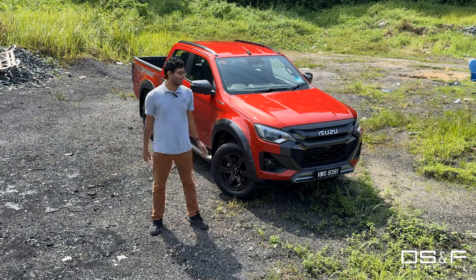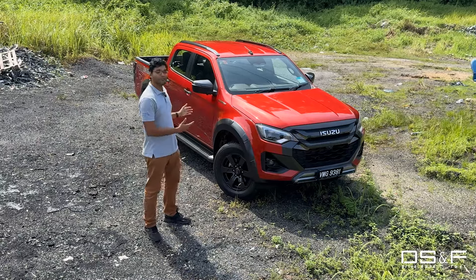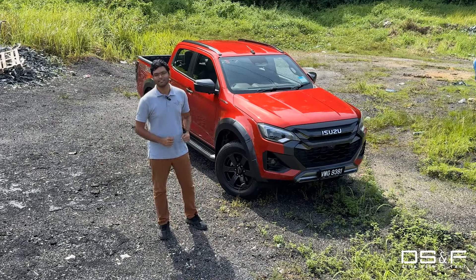Hi, Subash from DSF.my and this is the Isuzu D-Max X-Terrain, a new facelift model. It's one of the few pickup trucks on sale today, but I think it really stands out — and here are a few reasons why.